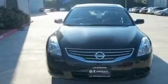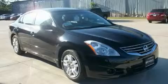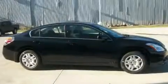Its top features include heater vents for rear seat passengers, a split folding rear seat, cruise control, a CD player, and leather seats.